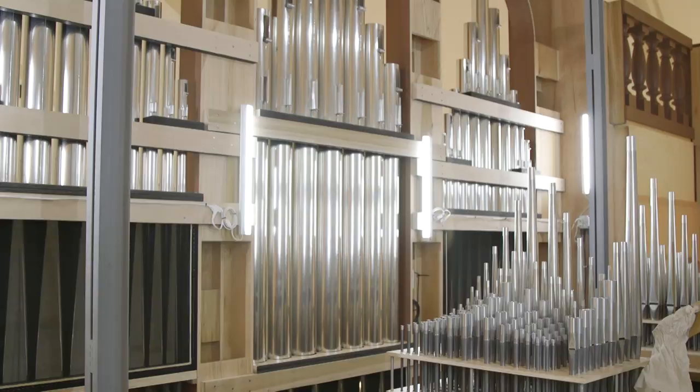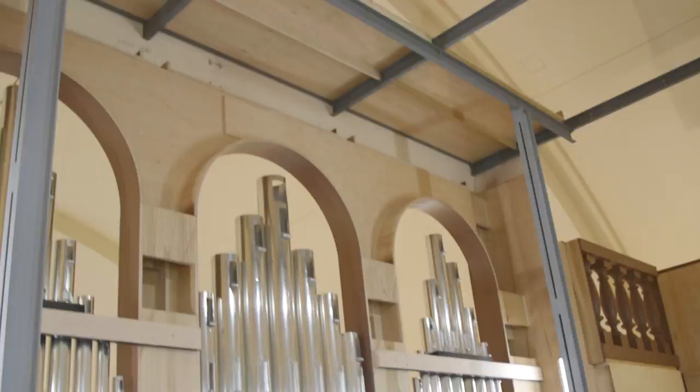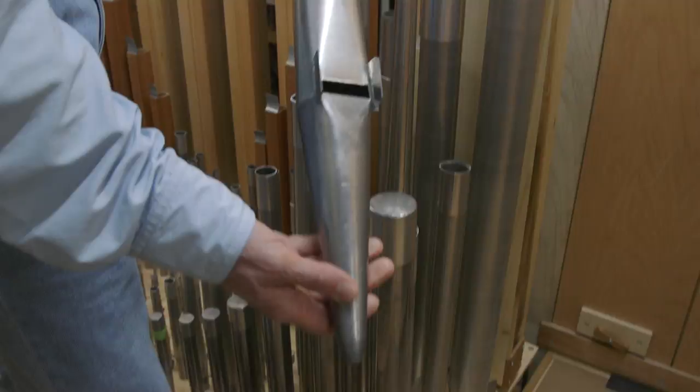There are 3,737 pipes in the organ. This is a lead, hammered lead pipe. This tapered pipe is made of hammered tin — very different in appearance, not only the shape but the material. Pipes are also made of an alloy, or blend of the metals lead and tin, and pipes can also be made of wood.